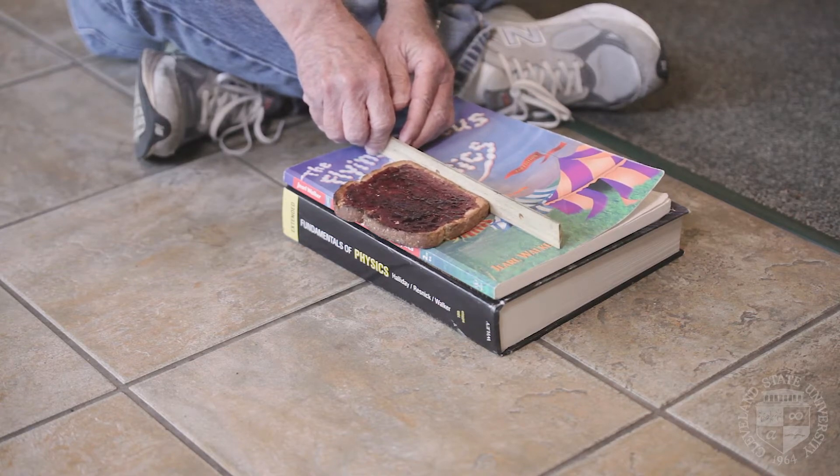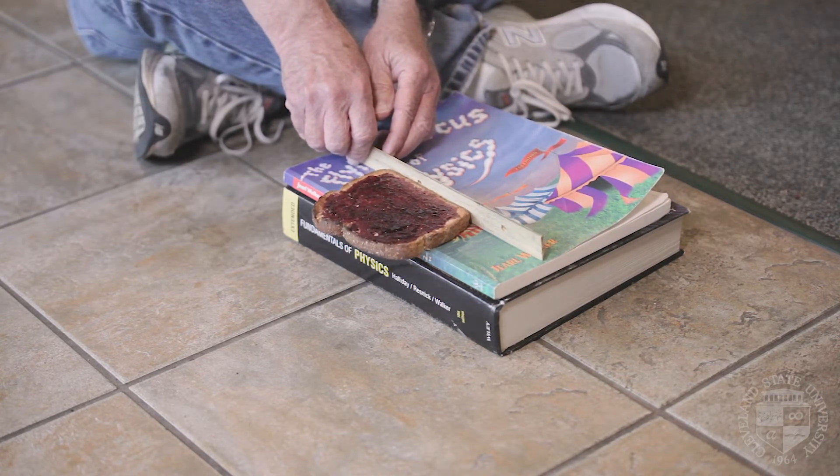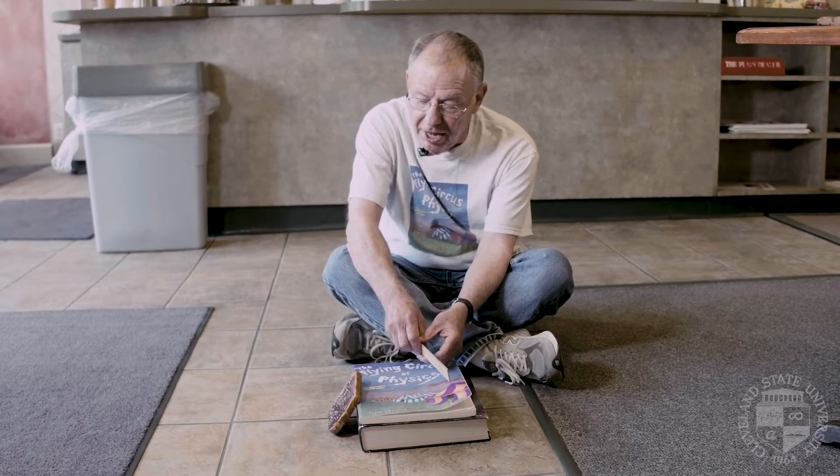I'm moving it over, and again gravity and the friction from the edge are going to act on the toast — and look what happens. It doesn't go jelly side down, so I can still have a bit of it.